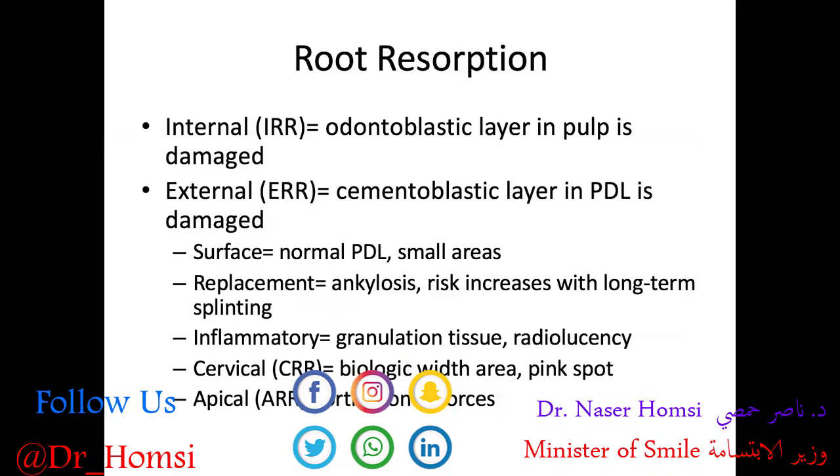Here is a brief review of root resorption. We have internal root resorption, where the odontoblastic layer in the pulp is damaged, and external root resorption, where the cementoblastic layer in the PDL has been damaged. Root resorption can certainly happen after a traumatic dental injury. There are various forms of external root resorption: surface replacement (essentially ankylosis), inflammatory, cervical, and apical — nice definitions to know for the board exam.